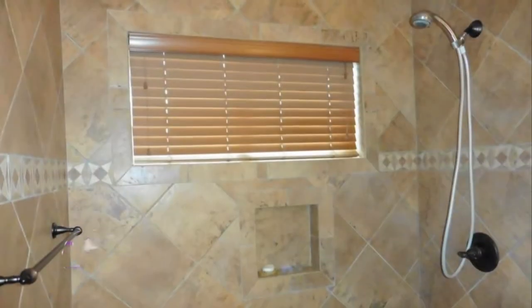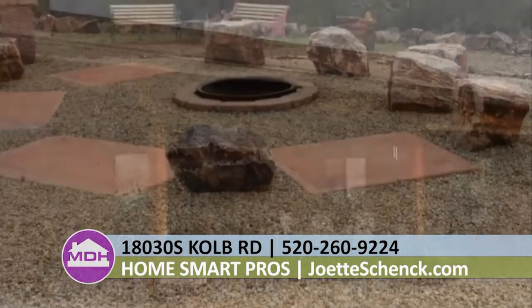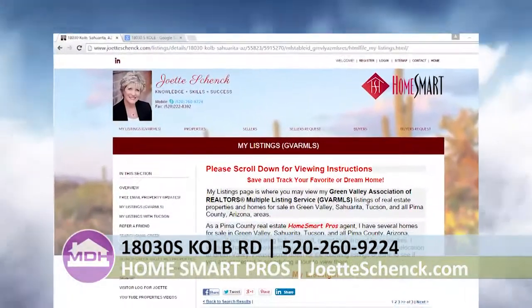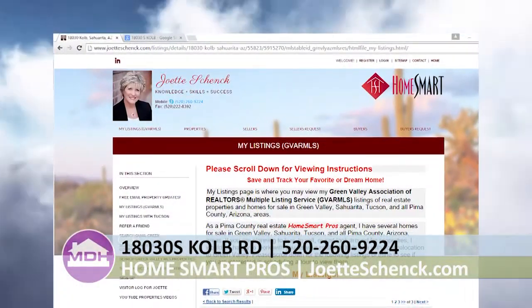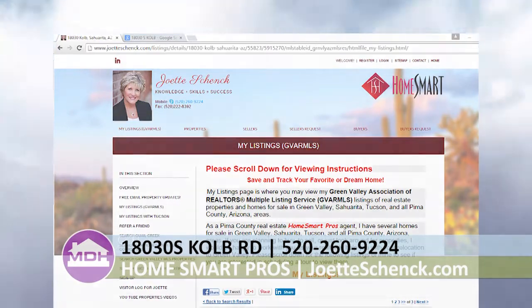A beautiful outdoor fire pit is surrounded by rock seating. Enjoy the amazing sunset, mountain views, and natural surroundings. This house is listed at $338,000. For more information, call Joette Schenk at 520-260-9224 or go to joetteschenk.com.